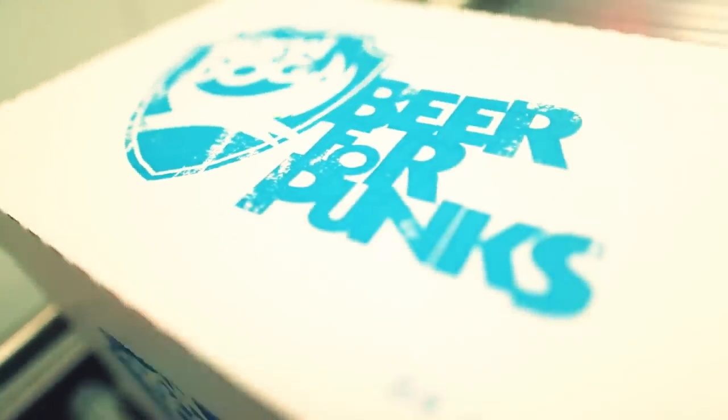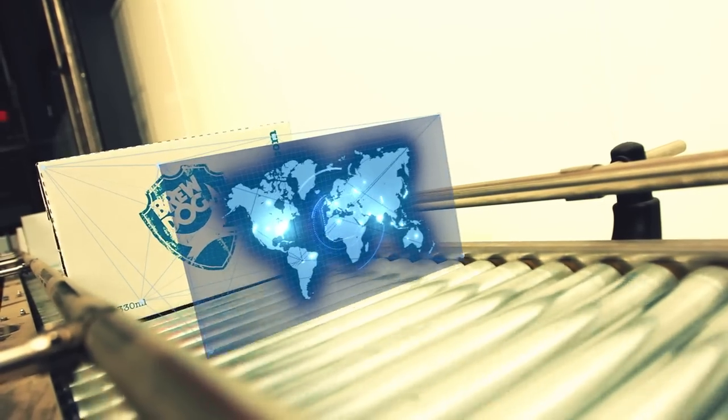Finally, it's put into bottles, kegs, or the occasional deer head, and makes its way to a bar or bottle shop near you in any of the dozens of countries we ship to.